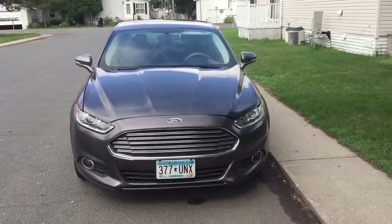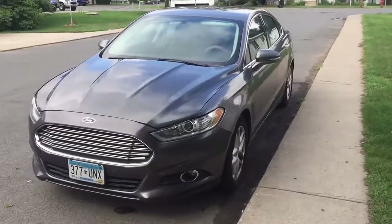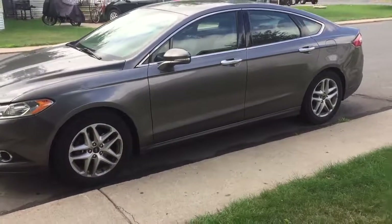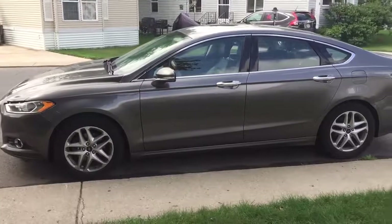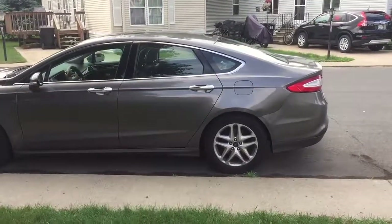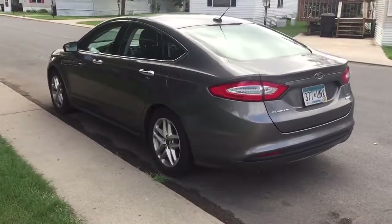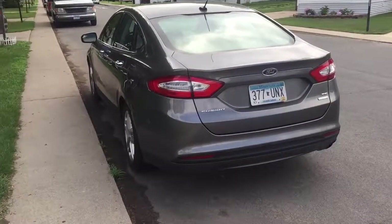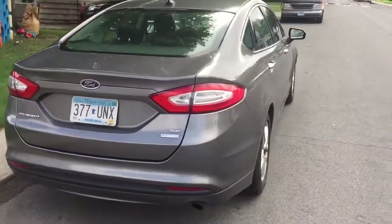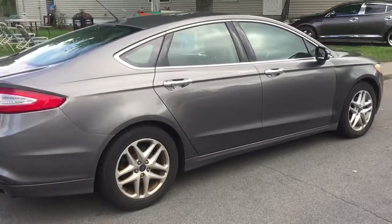Hello everyone, I have a 2013 Ford Fusion SE EcoBoost and this is the 2.0. I'll walk around the car and then I'll show everyone the interior. This is the fully loaded version, it's got the leather, the moon roof.